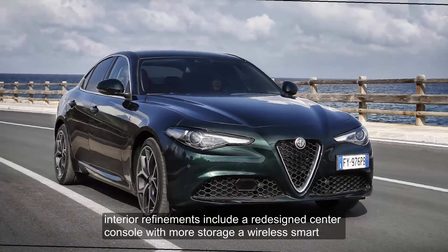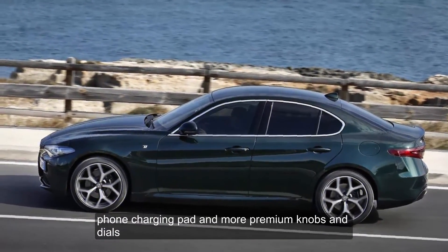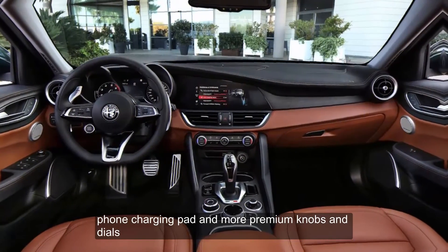Interior refinements include a redesigned center console with more storage, a wireless smartphone charging pad, and more premium knobs and dials.